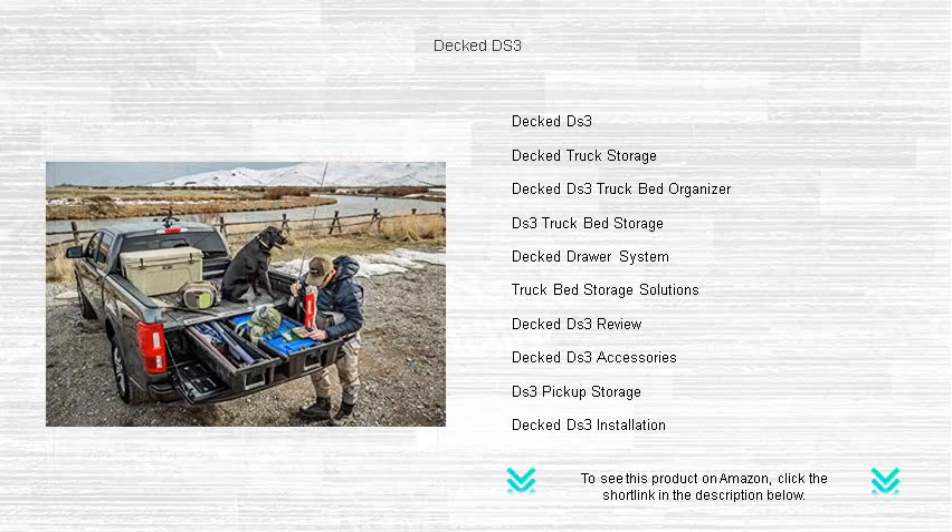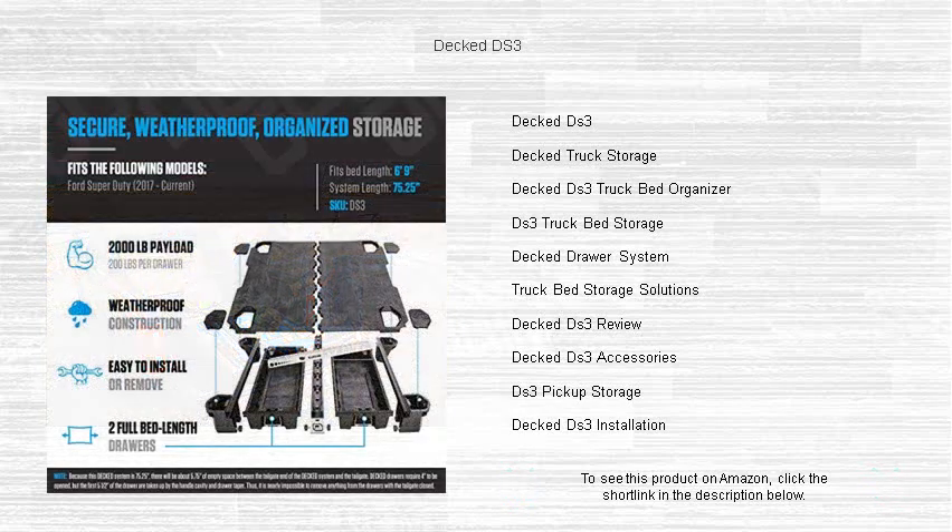ergonomic storage system that keeps your gear protected, accessible, and incredibly organized, while maintaining the use of your truck bed's footprint.